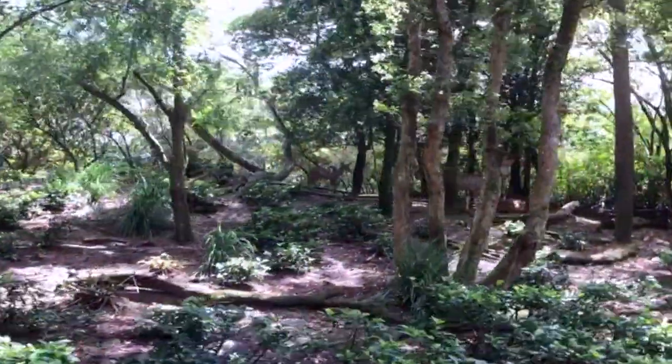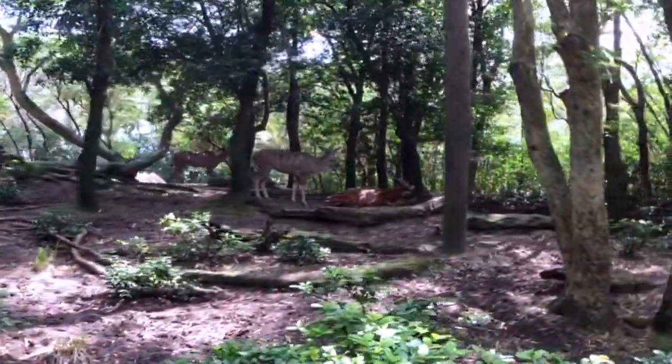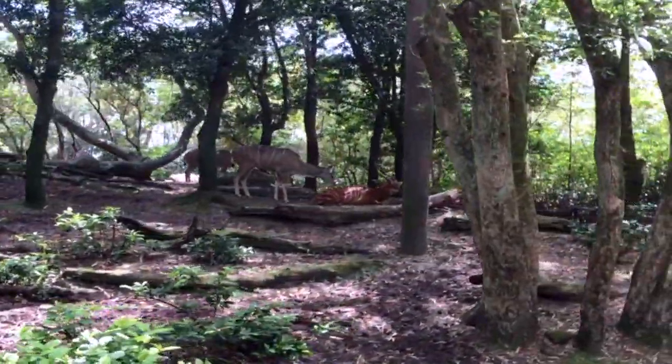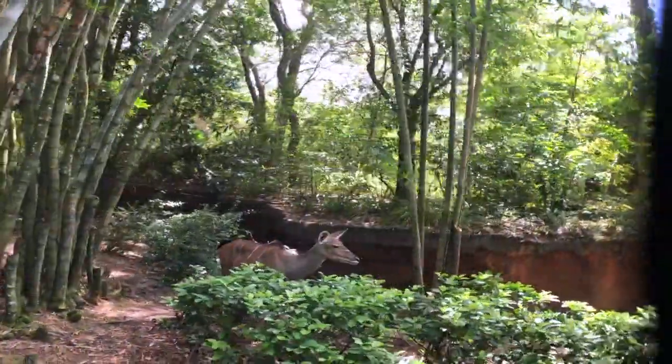The greater kudus are the tan antelopes. You'll get a really cool close-up view of one in a second here. They're one of the tallest antelopes, standing about 55 inches at the shoulder. Their backward horns help them move quickly through all the bushes and trees.